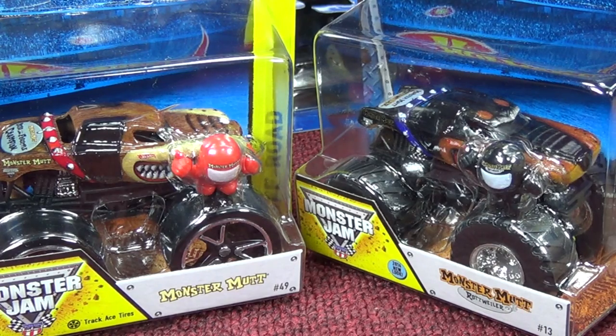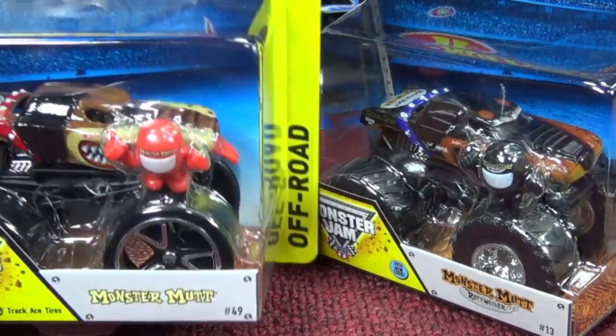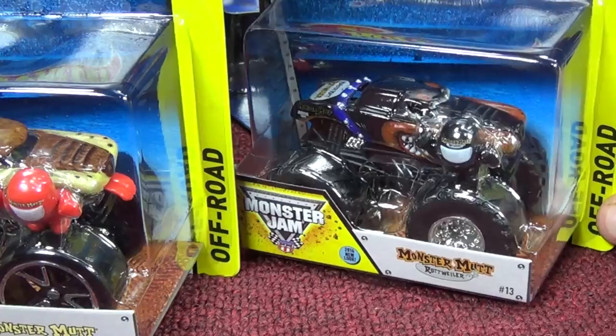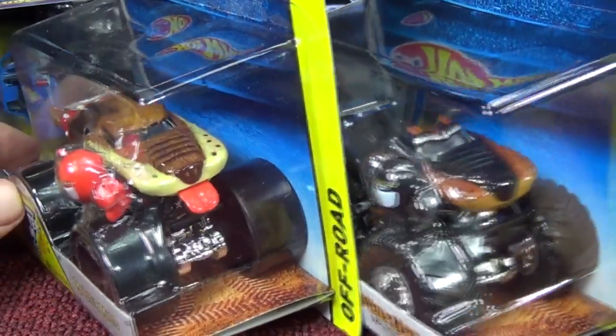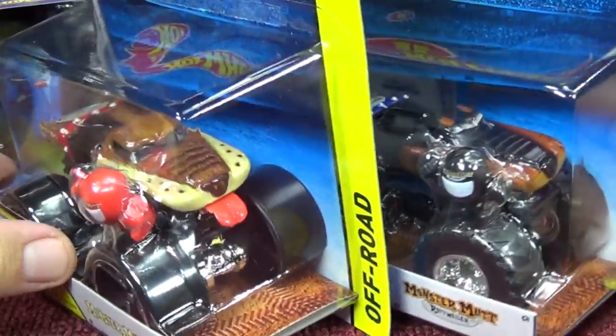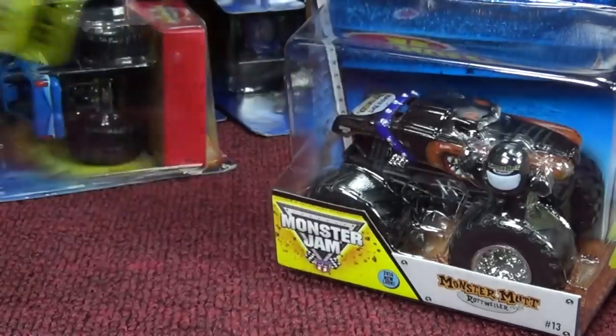These monster trucks might have been out for a while, but I picked up an extra Track Ace Tires Monster Mutt, and for Rottweiler I got one of him as well. The Rottweiler does not have the tongue — Monster Mutt does — so I got another one with the Track Ace Tires version.